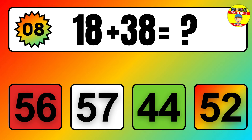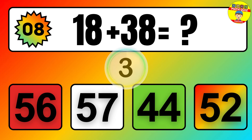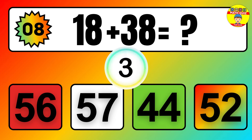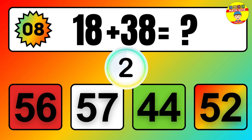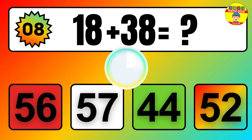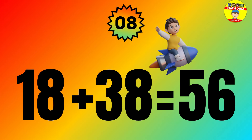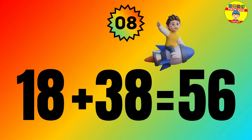Question: 18 plus 38 equals what? The answer is 18 plus 38 equals 56.